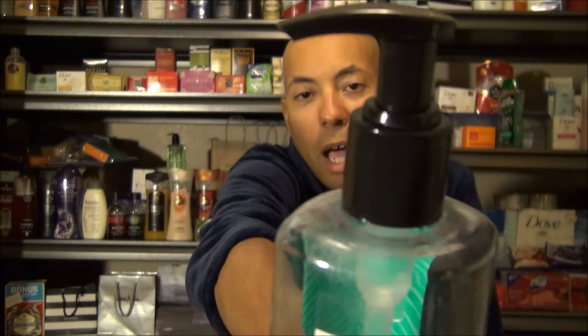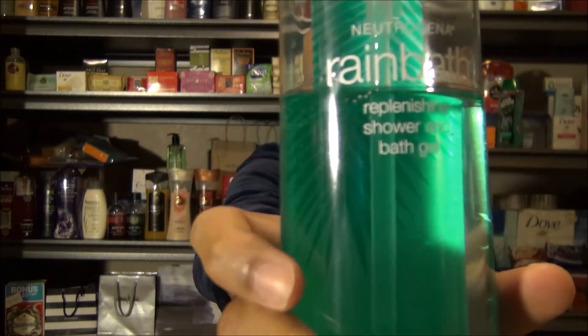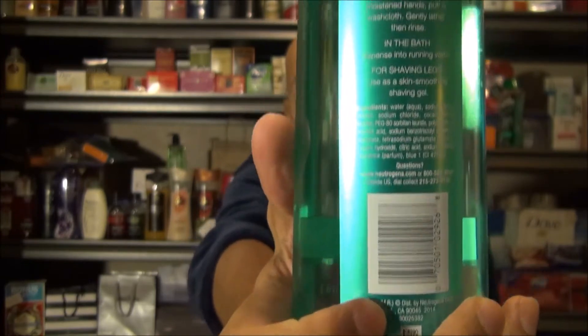I like the pump action on top and there's a little artistic palm leaf at the back of the bottle. I'll post the ingredient list at the end of this video.